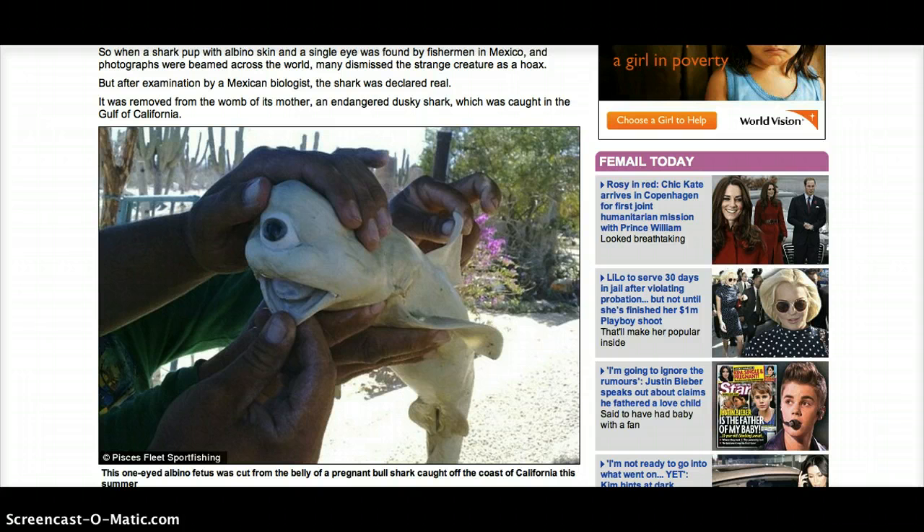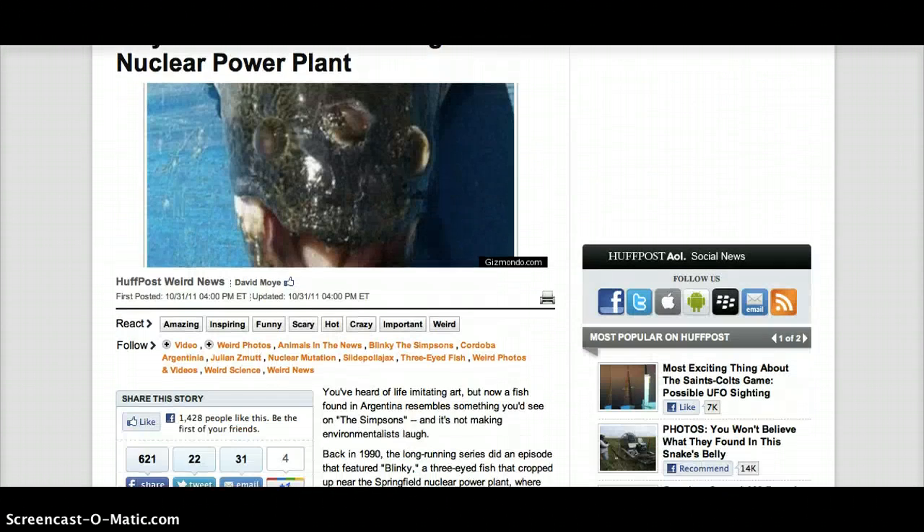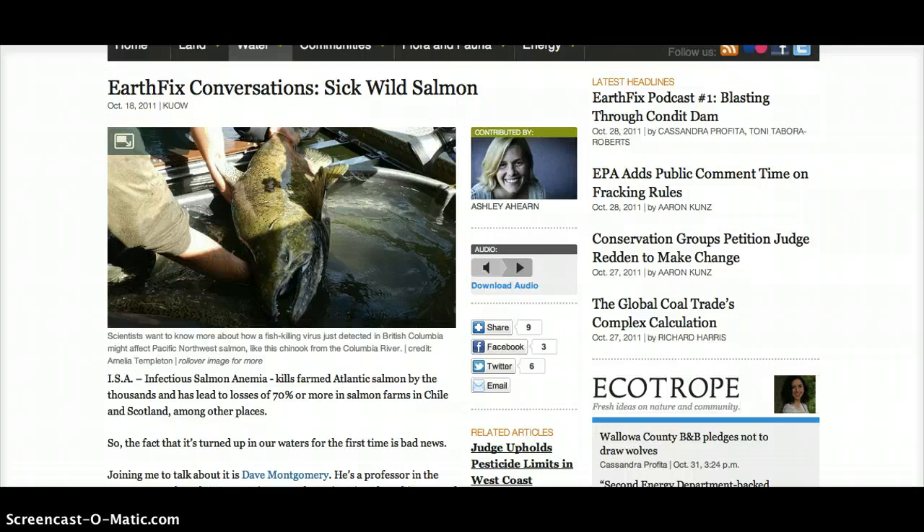There have been some mutations showing up in the news. There was a one-eyed shark caught in Baja about a week ago, and also a three-eyed fish found near a nuke plant in Argentina. There are also many salmon that have migrated from the Japan area to the Pacific Northwest that are showing up very sick. At this point, seafood and sushi is probably not safe to eat.